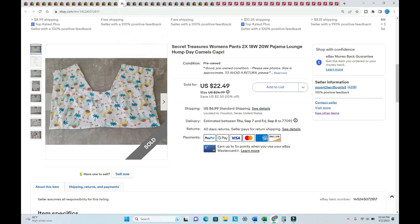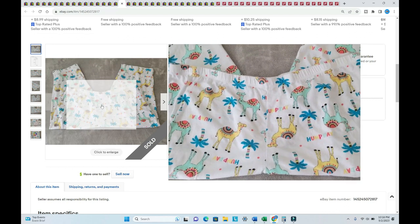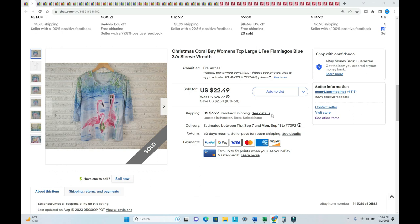I've been selling Secret Treasures pajama tops for a while and they're very popular, especially certain patterns. I don't normally buy the pajama bottoms, but I thought these were so cute. Listed in August, paid a dollar, and someone spent $26.85 on these pajama pants.